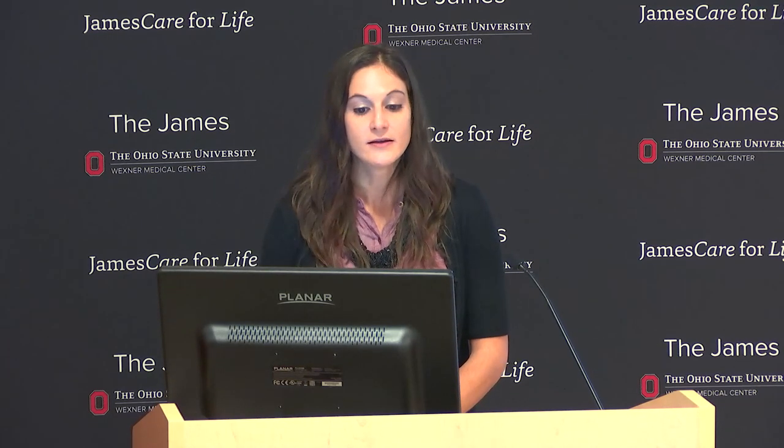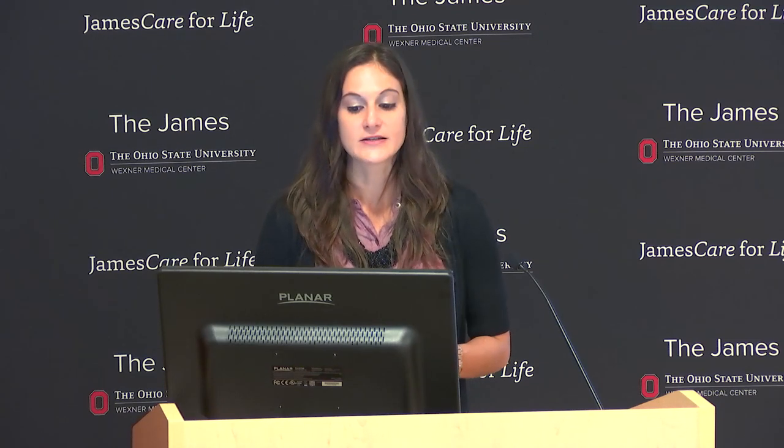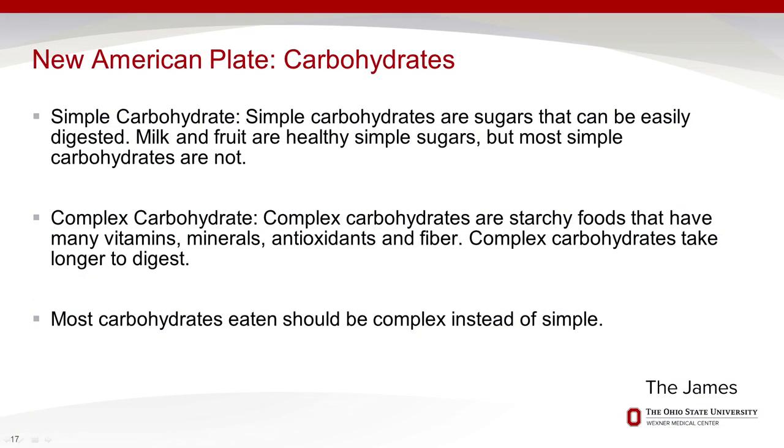Carbohydrates: it's the type, not the total amount, that matters. Simple carbohydrates are broken down very quickly, typically have less fiber, and fewer nutrients—though milk and fruit are exceptions as they provide good nutrients. Complex carbohydrates—whole grains—are what we want to focus on: they have more vitamins, minerals, antioxidants, and fiber, and take longer to digest, keeping us fuller for longer.